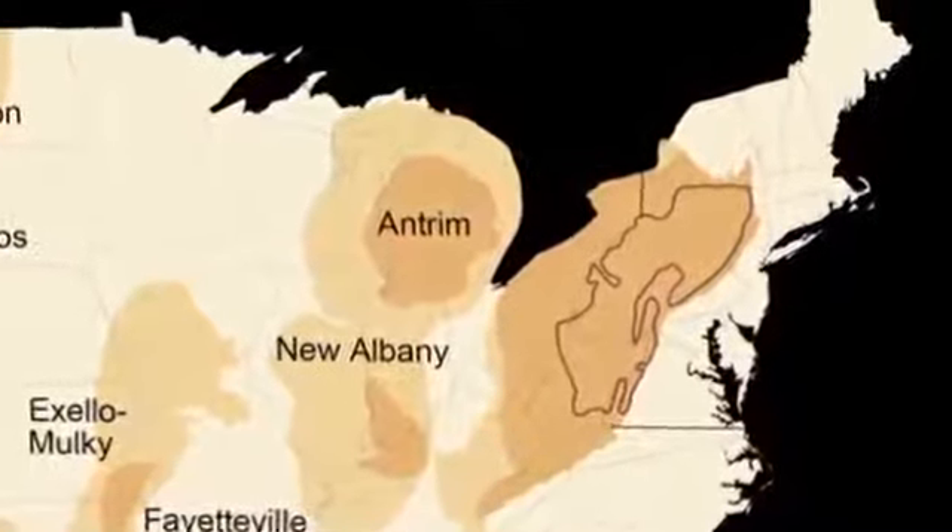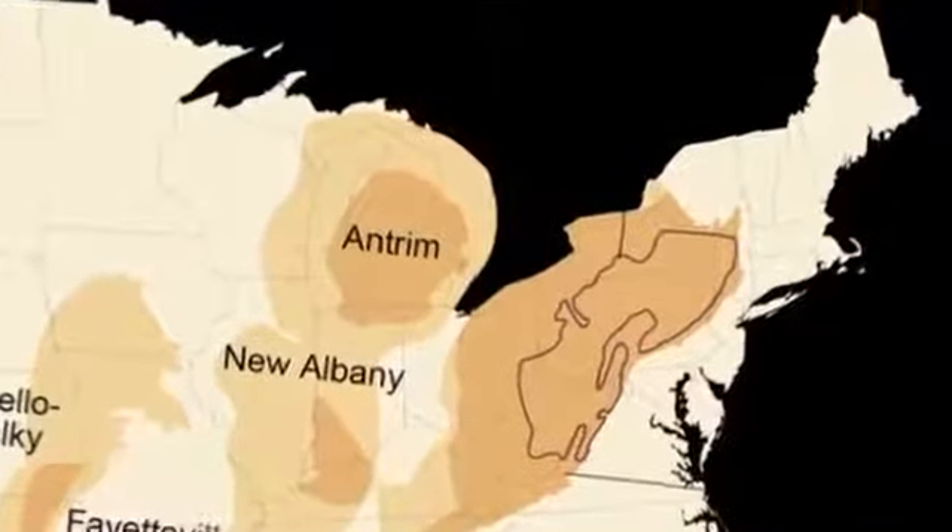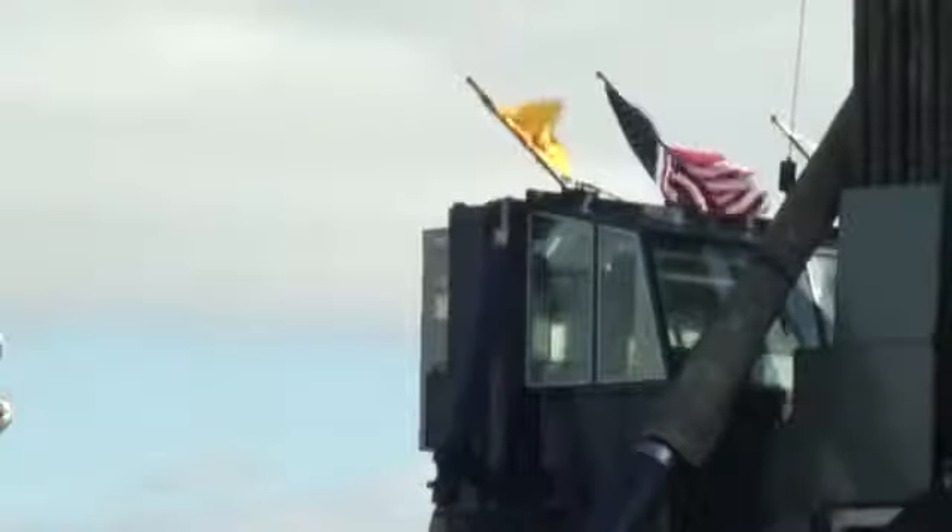No longer are we talking about importing natural gas to the United States. The Marcellus Shale Formation covers a swath of the northeast. It's rock trapping a bounty that could help make the U.S. the world's largest producer of oil and gas.